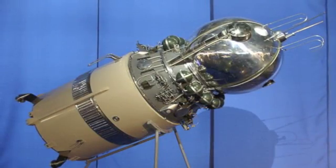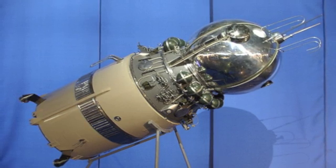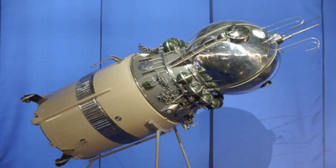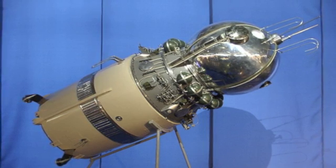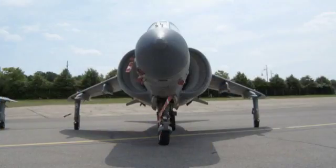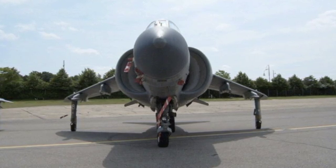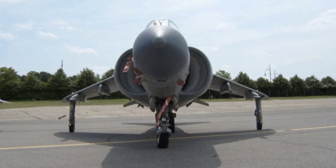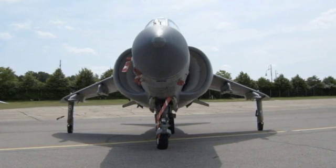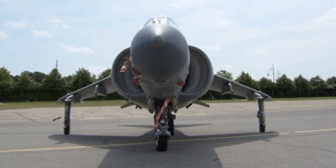Number 19: the Vostok spacecraft. This spacecraft put the first man into space — Soviet cosmonaut Yuri Gagarin. With a crew of only one and a diameter of only 2.3 meters, the spacecraft managed to orbit the Earth. Number 18: the Harrier jump jet, a British fighter jet used by the Royal Air Force and Navy, the Indian Navy, and the United States Marine Corps.